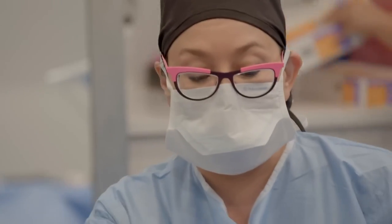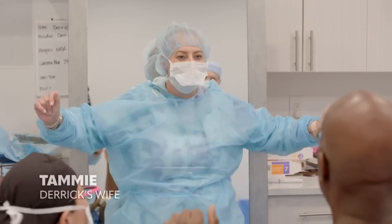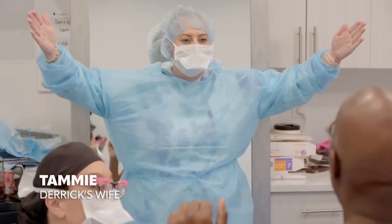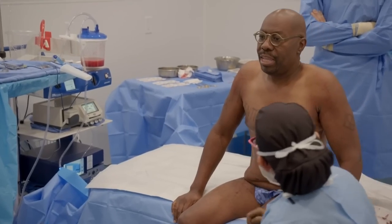And you get to stand up and see how everything looks, make sure it's all even. 3, 2, 1 — no boobies! Yay! Look at that. Look how cool. Look at the nipple position!